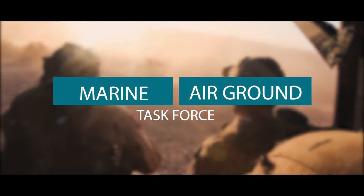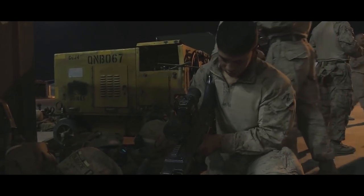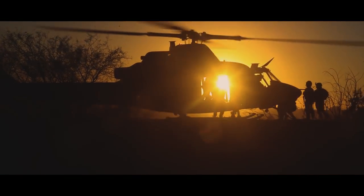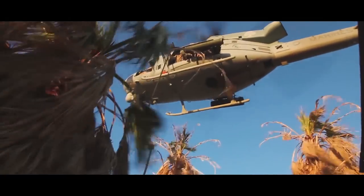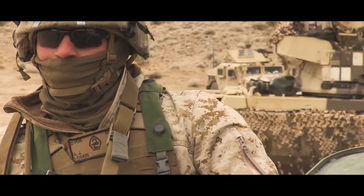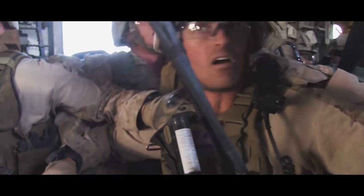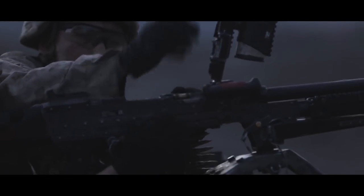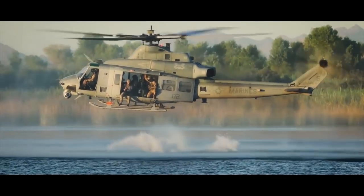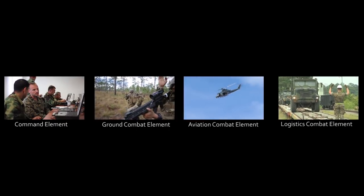Welcome to the Marine Air Ground Task Force, otherwise known as the MAGTF. Our Corps' task is to organize for combat in accordance with our statutory mandate to provide forces of combined arms, including aviation, by forming integrated combined arms MAGTFs. The organization of MAGTFs is specific to the tasks at hand and is mission-tailored for rapid deployment by air and/or sea. No matter what their mission or mode of deployment may be, MAGTFs are comprised of four deployable elements supported from our bases and stations.